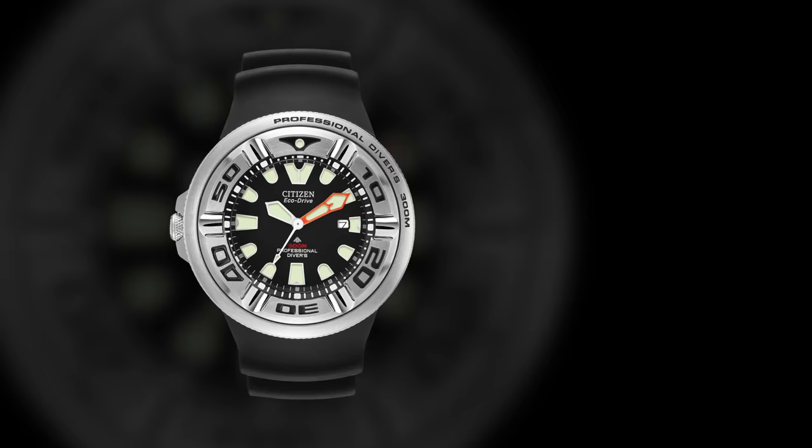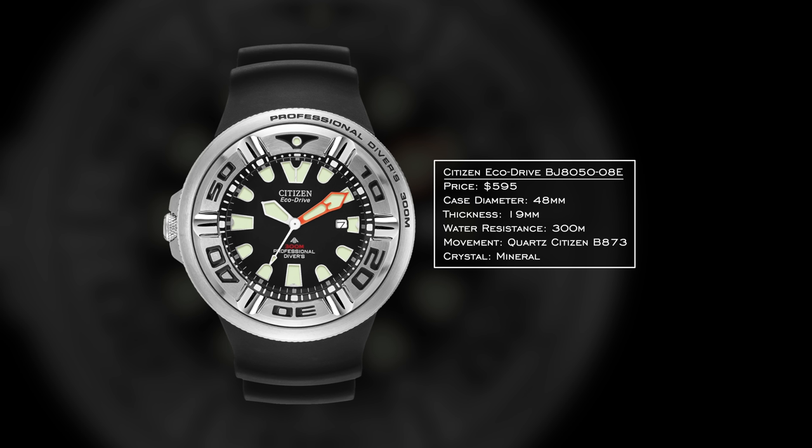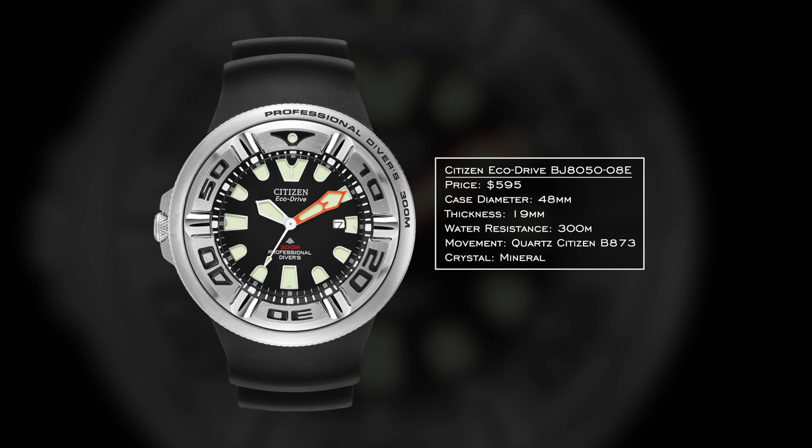Next we have the Citizen EcoDrive Ecozilla. Very aggressive — this is not your entry-level desk diver you're going to wear to the office or with a suit. This is all about business. 48 millimeters, rounded case, not conventional in its design. 300 meters of water resistance, reliable movement inside. If the Fugu isn't aggressive enough for you, this is where you go next.